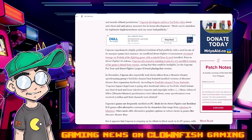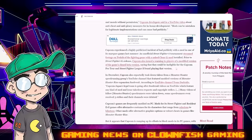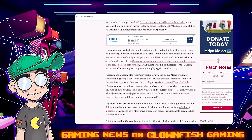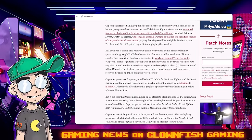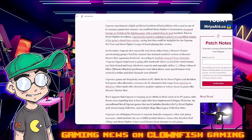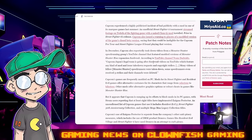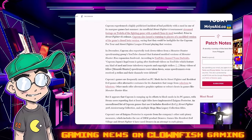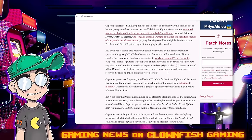Prior to Street Fighter VI's release, Capcom issued a warning to players using a modified version of the game's closed beta, saying they could be ineligible for the Capcom Pro Tour and Street Fighter League if found playing the nude version. In December, Capcom also reportedly took down videos from a Monster Hunter speed-running group's YouTube channel that featured modded versions of Monster Hunter Rise expansion Sunbreak. According to YouTube channel Team Dark Side, Capcom Japan's legal team issued takedown requests and copyright strikes. Many videos were taken down, and some speed runners even received three strikes and had their channels deleted.